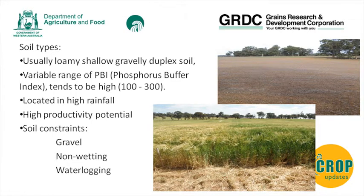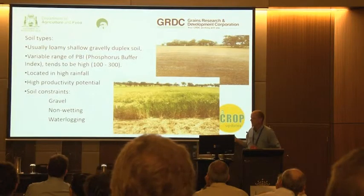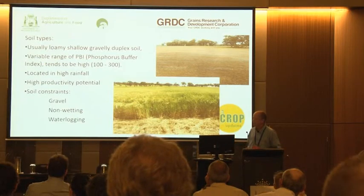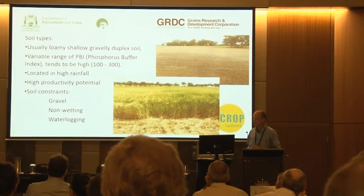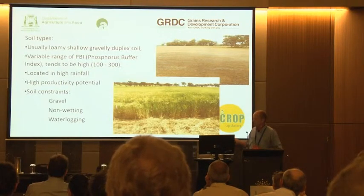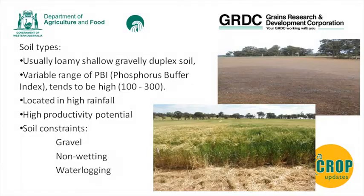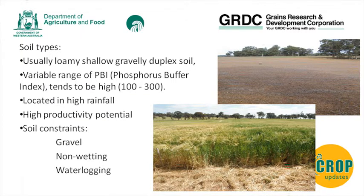The productivity potential is high, but at the same time you can find some very poorly producing areas, as you can see on that slide taken in the middle of July near Darkin in 2010. In subsequent years you can have four and a half tonnes per hectare yields just further down the road. The soil constraints are usually not limited to gravel alone - non-wetting and waterlogging tend to go hand in hand.